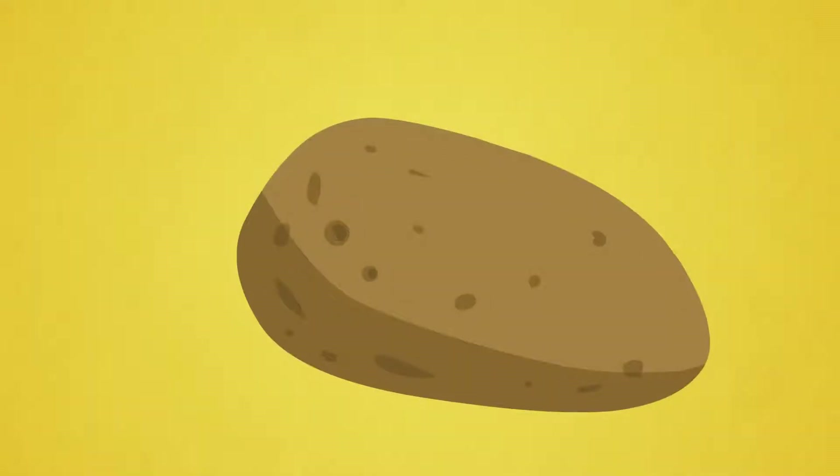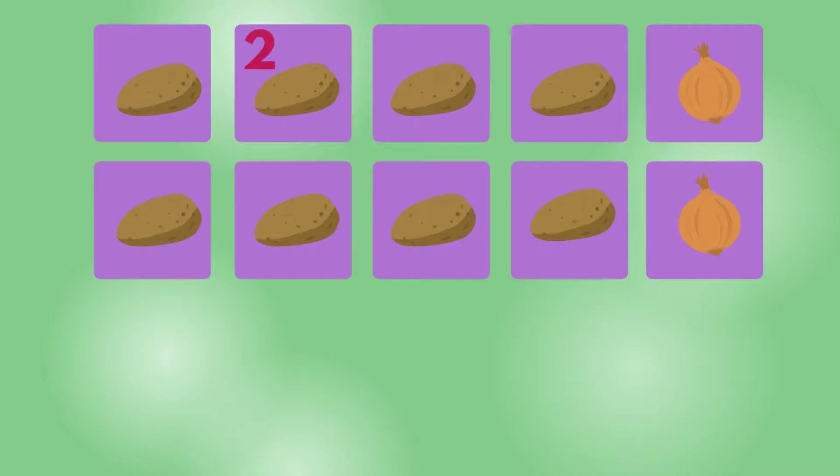Potato. 1, 2, 3, 4, 5, 6, 7, 8. Eight potatoes.